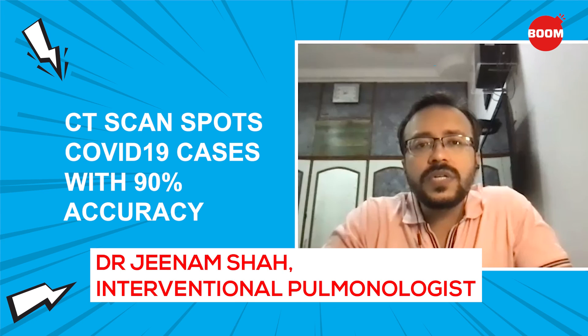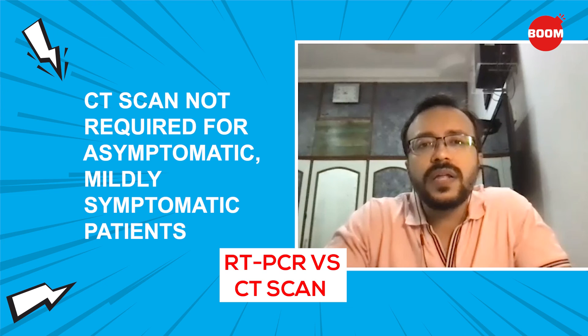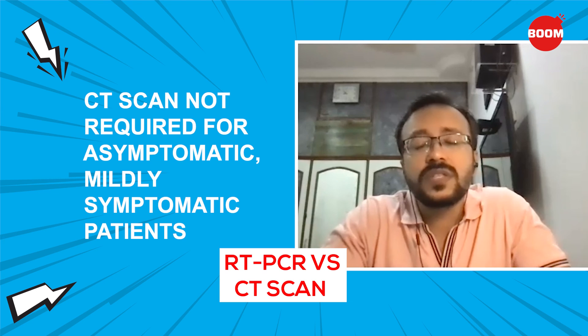But for most patients — as mentioned, 90% who are either mildly symptomatic or asymptomatic — there is absolutely no role for doing a CT scan or following up with a CT scan. Some people are doing two or three CT scans; there is absolutely no role for that at all.